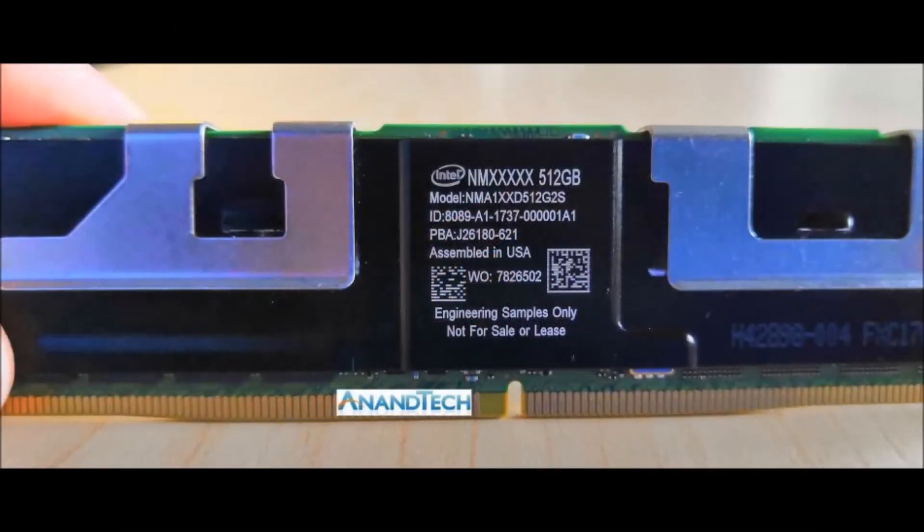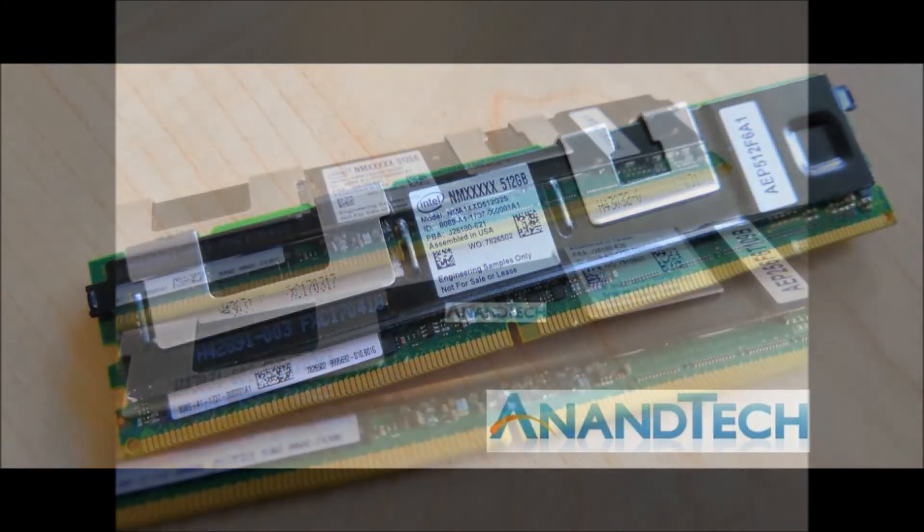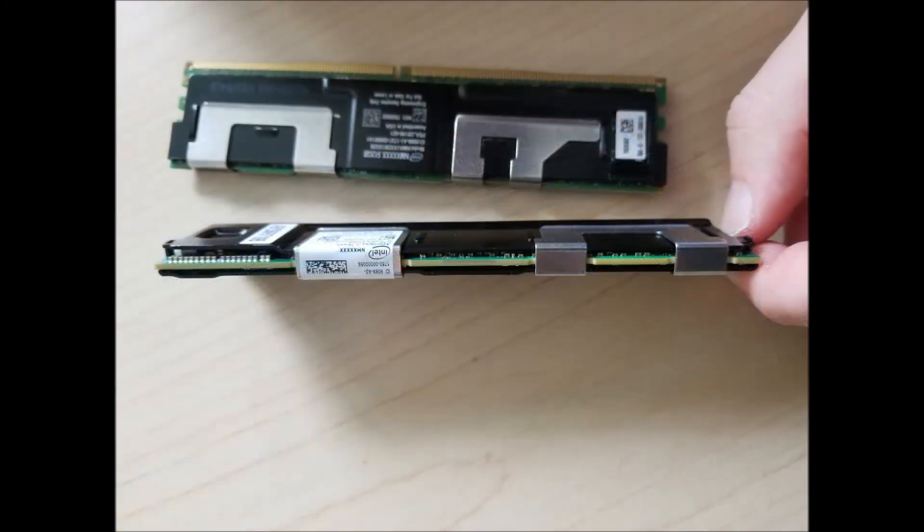Intel Optane DC Persistent Memory is expected to ship to select customers later in 2018, with wider availability coming next year. There's no word on if or when we'll see Optane Persistent Memory for consumer-oriented products like laptop or desktop computers.